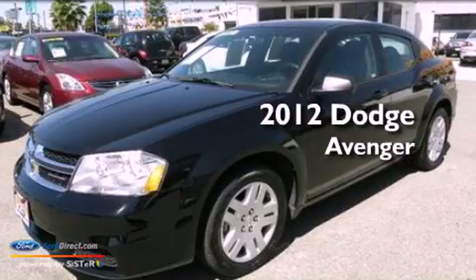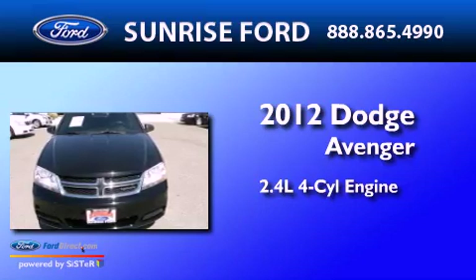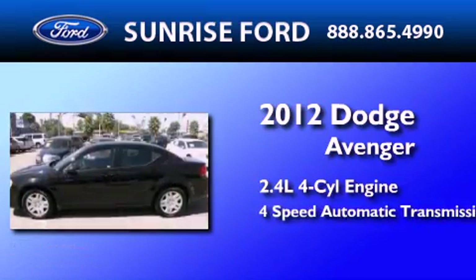This is a 2012 Dodge Avenger. It features a 2.4-liter, 4-cylinder engine and a 4-speed automatic transmission.